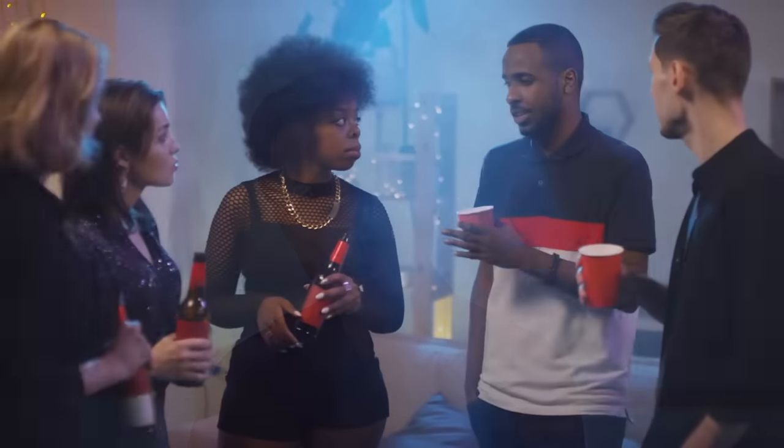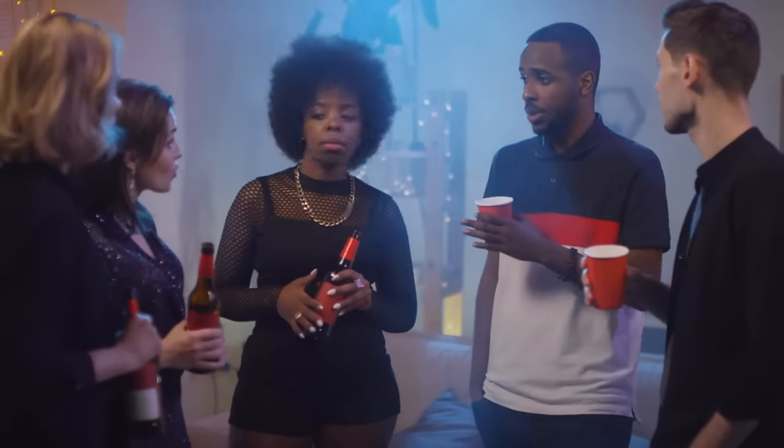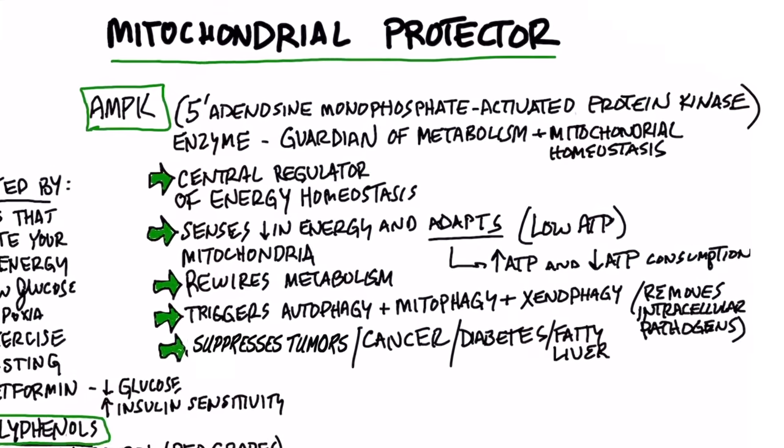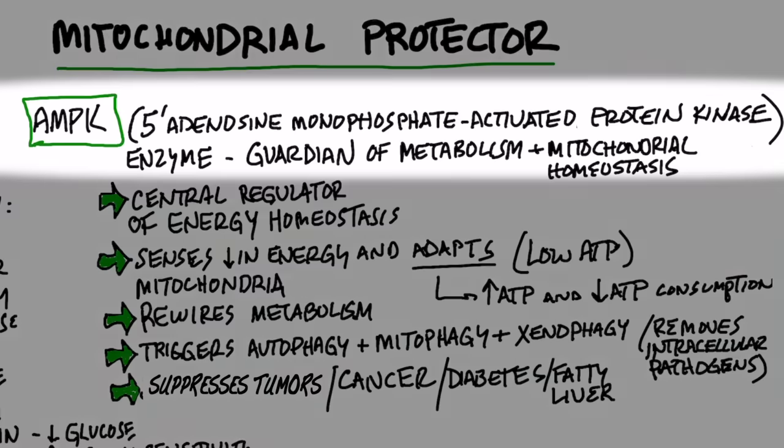So today I'm going to teach you a new word. It's a very long word, and then I'm going to describe what it is. This way, you can go to a party and sound very smart. So what is this word? The word is AMPK. Just memorize that word and you can use it at a party.